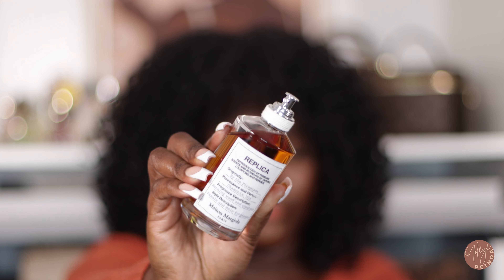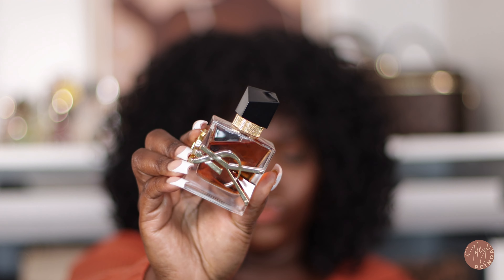The next scent is By the Fireplace by Maison Margiela. To me it reminds me of coffee, but it's definitely a warm, woodsy scent. Because it's fall going into winter — and New York has really been giving winter lately — I love this fragrance when I want to go out and feel the season. It perfectly captures that cozy fall-to-winter feeling.